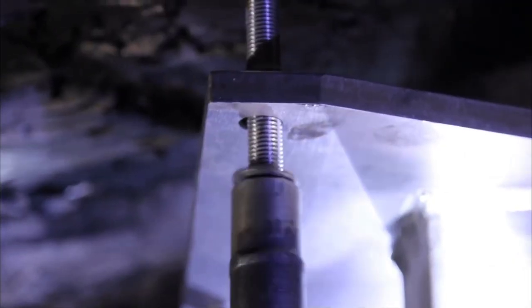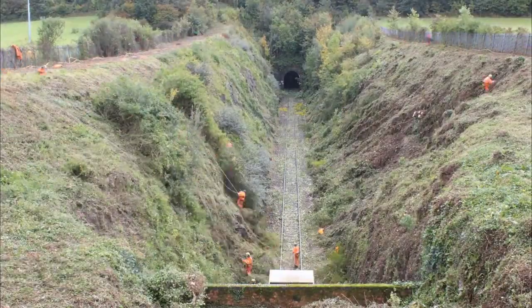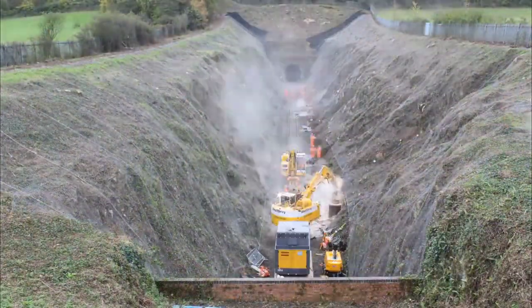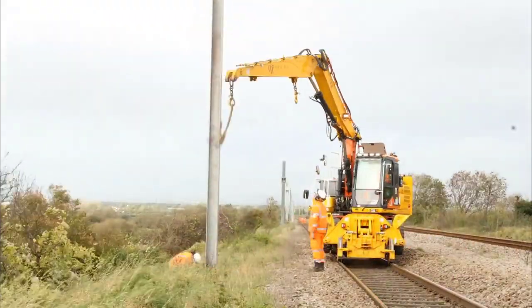Over the past couple of years, the electrification work on the Bristol to Cardiff line has been a significant undertaking as part of the Greater West Program in Wales. The aim of this ambitious project was to modernize the rail infrastructure and improve the efficiency and sustainability of train services in the region.